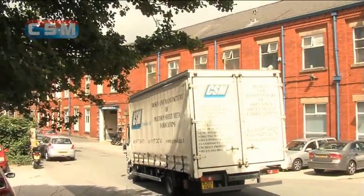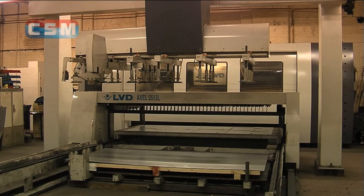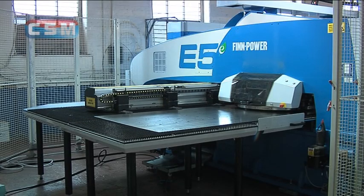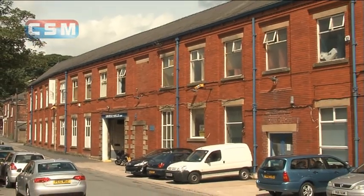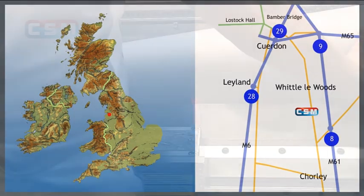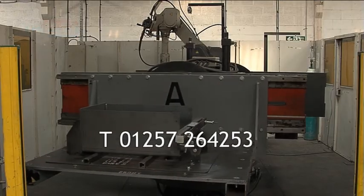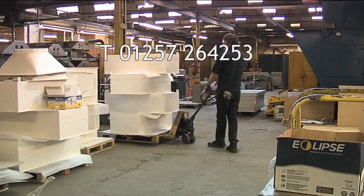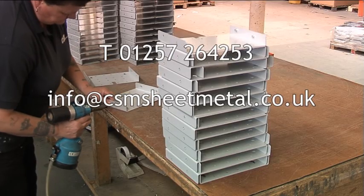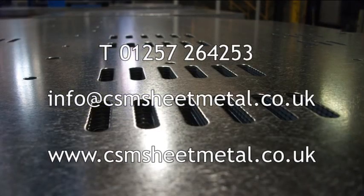It's reassuring to know that you are a customer of an accredited company committed to giving you the best possible service. CSM is the complete one-stop turnkey solution for all your precision sheet metal fabricating needs. Our works are at Swansea Mill, near Chorley in West Lancashire, situated close to the motorway network. Phone 01257 264 253, email info@csmsheetmetal.co.uk, or visit www.csmsheetmetal.co.uk.